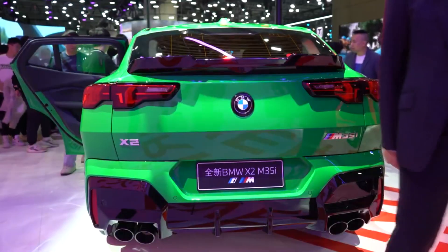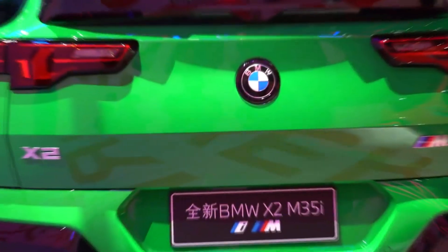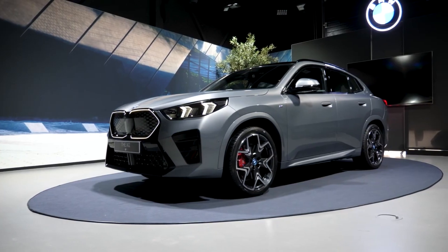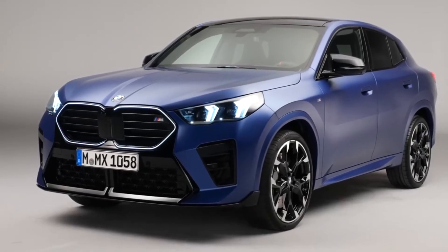The X2 also contains a plethora of safety features designed to keep everyone on the road in one piece. There are standard driver assistance features like automated emergency braking with pedestrian detection and lane departure warning. You will have to pay extra for other features like adaptive cruise control, though.